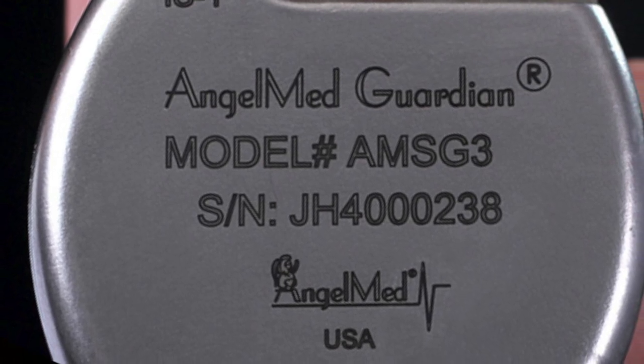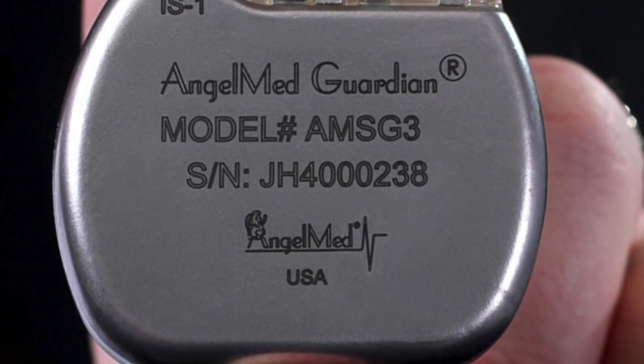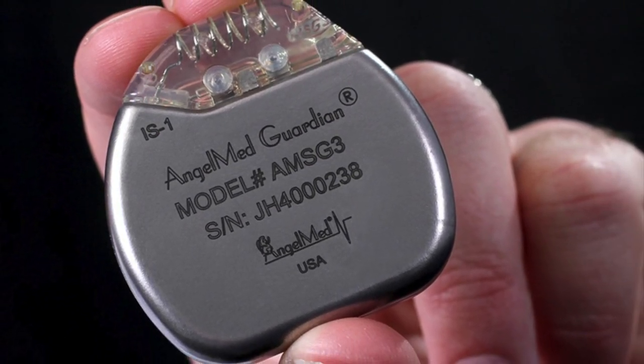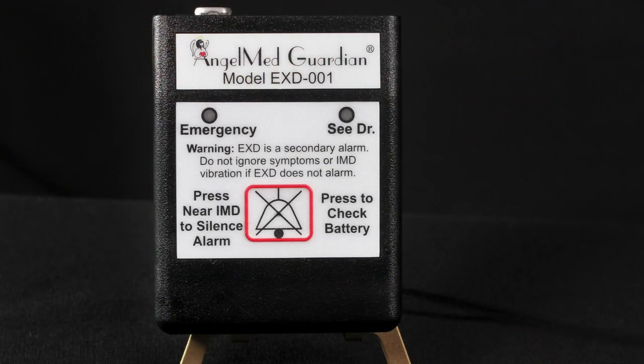The Guardian is the world's first and only implantable cardiac monitor and patient alerting system for acute coronary syndromes — ACS for short. It is FDA-approved to warn high-risk patients of potential ACS due to decreased blood flow in the coronary arteries, including heart attacks.